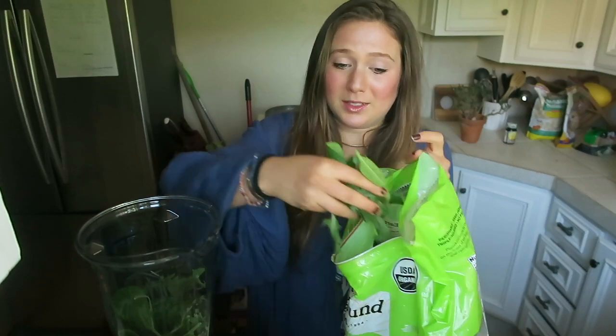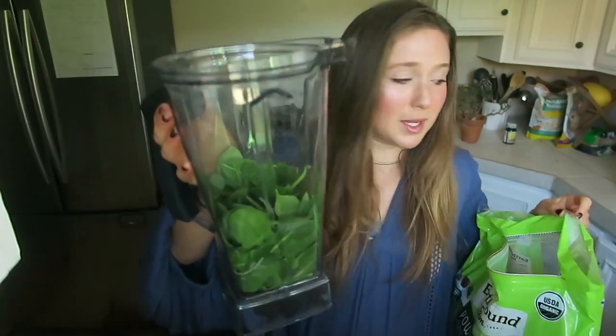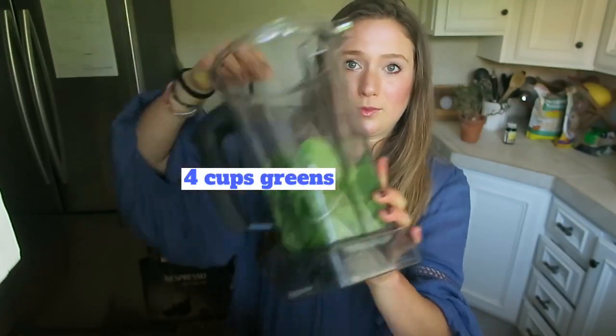I think I'm gonna do one more, a little handful. All right, shoving it down. That's about up to the three and a half to four cup mark of just greens.